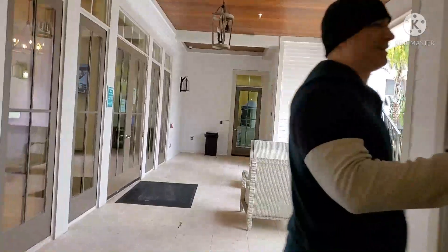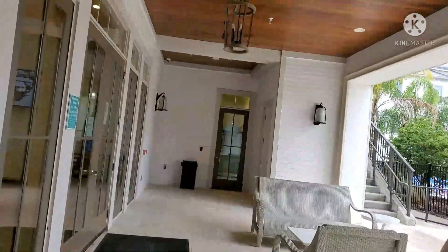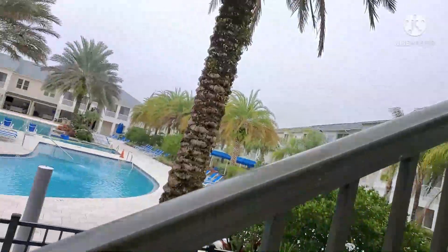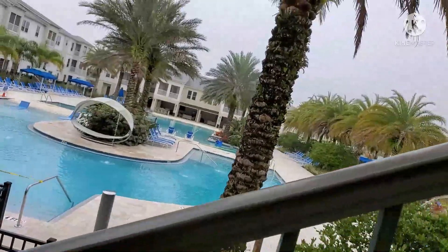Now we're headed outside going upstairs to the second floor balcony. I'm going to explain later on in the video what the second floor balcony is used for — it's actually quite nice.